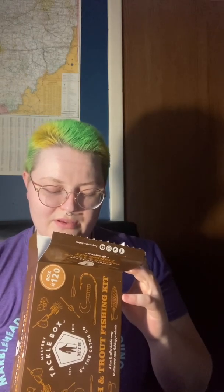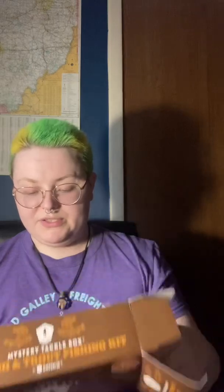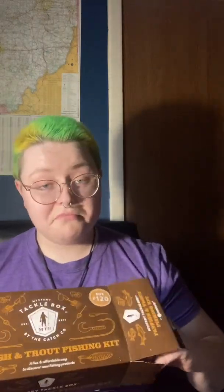It has a couple of things inside. It says it's box 120. So let's open it up. A buffet of baits every month. It's a little box so far.